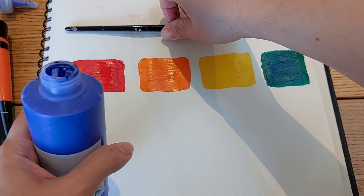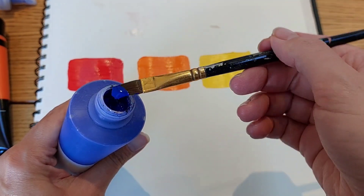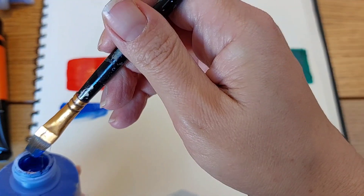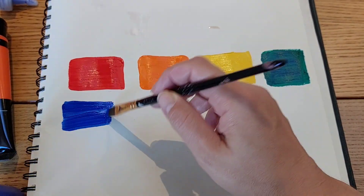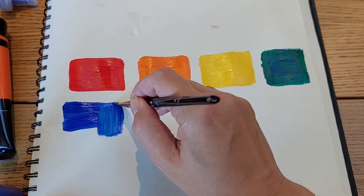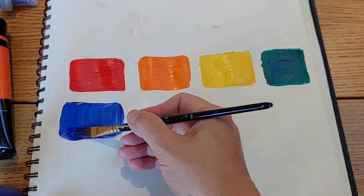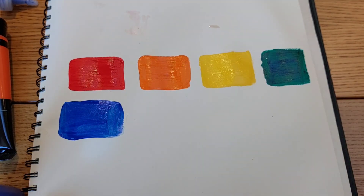Deeply connected with the natural world, blue is easy on the eye and mind. Lighter shades are expansive and serene while darker shades are perceived as reliable and trustworthy. For many years, however, attractive blue pigment remained rare, so the color was reserved for the rich and powerful, and set aside for artists for the most worthy subjects and illustrious commissions.